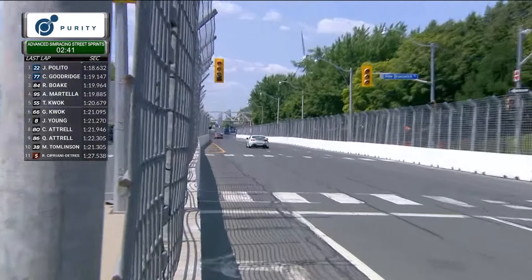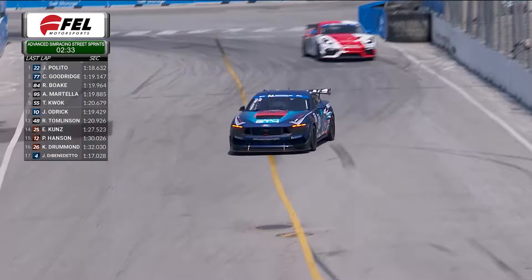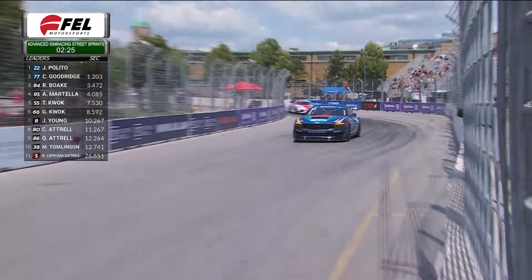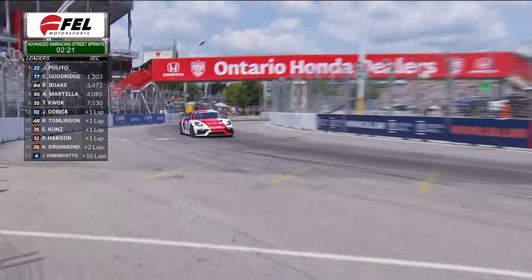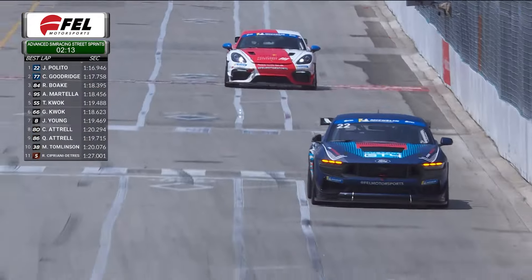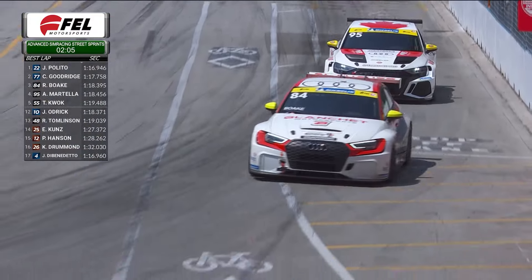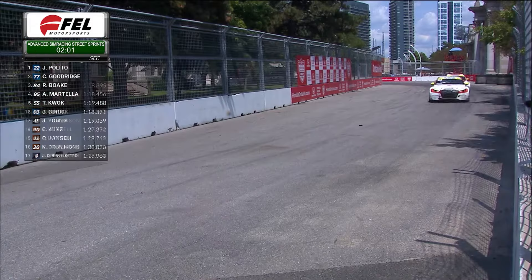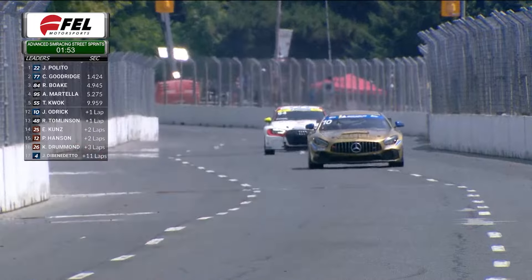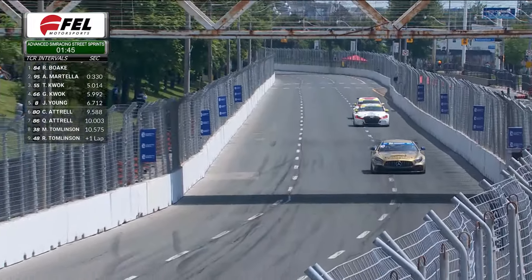Just trying to confirm the scoring order for the TCA cars — the five of Robert Cipriani Detris who had difficulty, and the 25 of Eric Koontz. Back up front it continues to be the 22 of Jack Palito leading the 77 of Caden Goodrich. The 84 of Richard Boke is feeling the pressure from the 95 of Anthony Martella, who led so much of this race. Boke started at the back of the TCR field because he could not post a qualifying time, yet is now trying to go from the back to the front and score the victory.